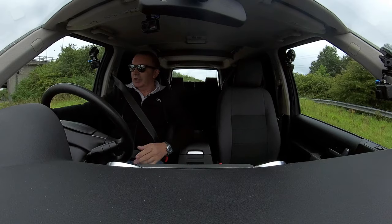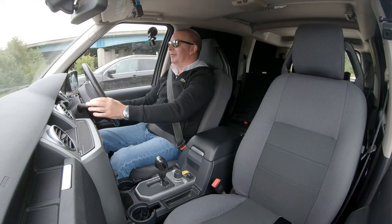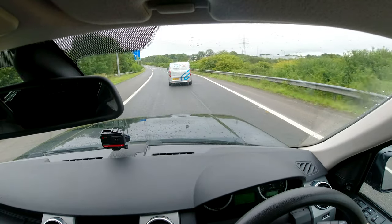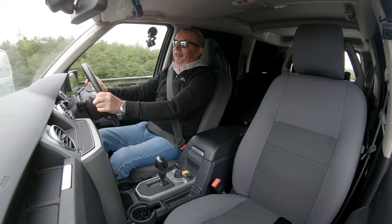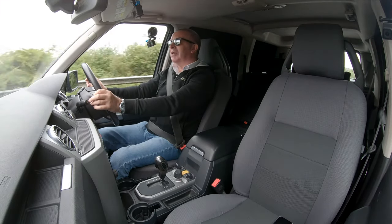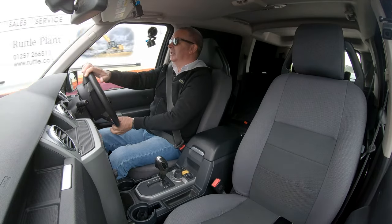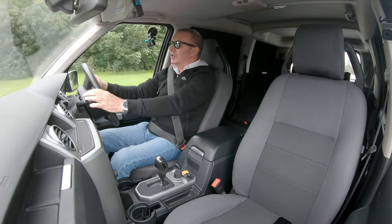There are electric windows here. The rear electric windows don't work because it's a van, and there are four switches here. If you were that way inclined — and I'm not recommending it — I would imagine it would be fairly simple to convert back to a car. And they are windows at the back and not steel panels.